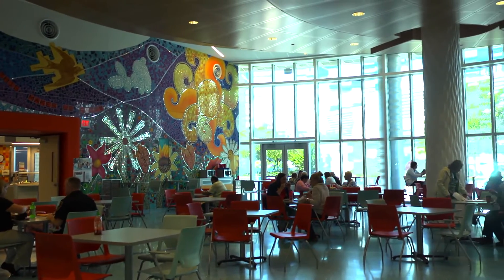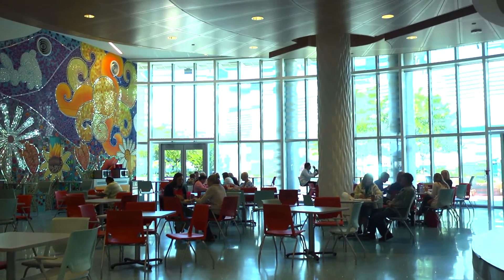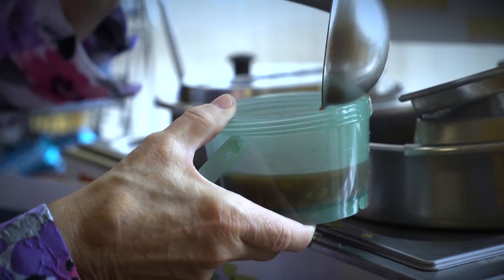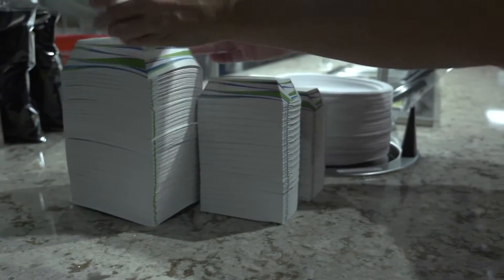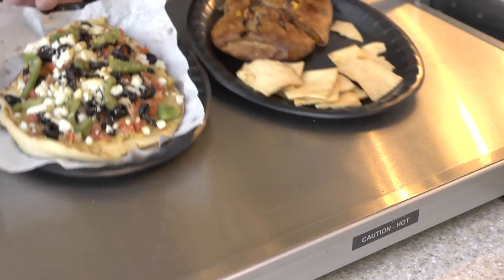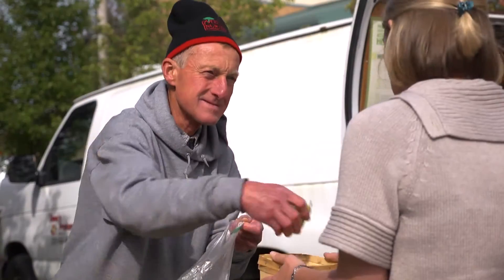Our hospitals are taking steps through their cafeterias to promote sustainability and reduce our carbon footprint. We are working to remove styrofoam and replace it with reusable containers and other sustainable options. Another effort in our cafeterias is Meatless Mondays, which encourages employees to eat a healthy meatless meal once a week. Many of our cafeterias also obtain fresh produce from nearby farms.